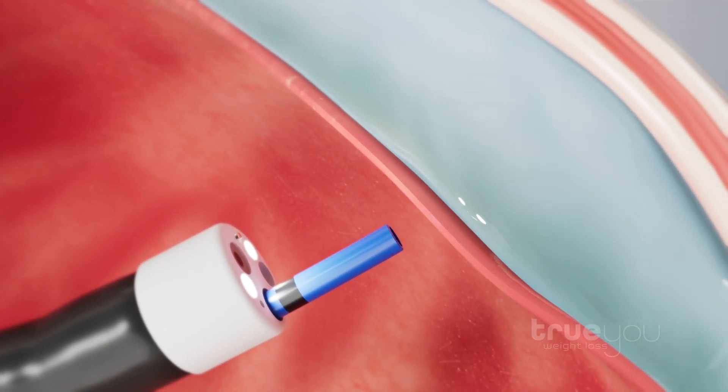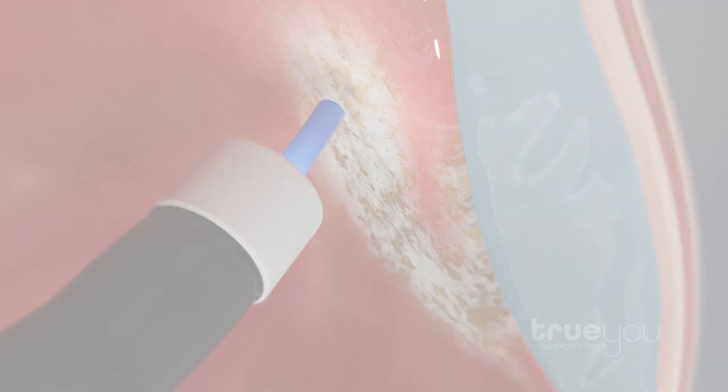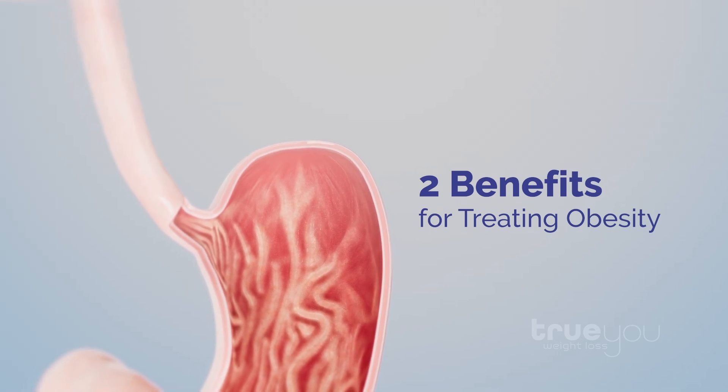Then, safe and targeted thermal energy is applied to the mucosa of the fundus. Fundus ablation has two important benefits in treating obesity. First,